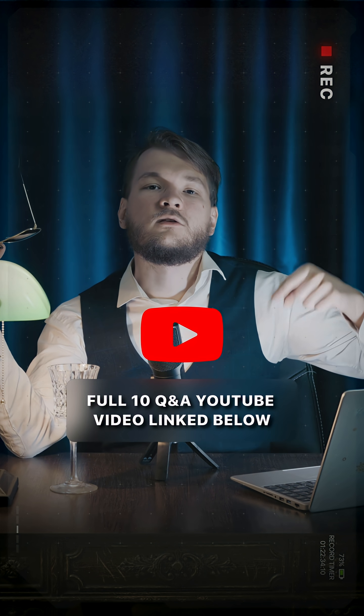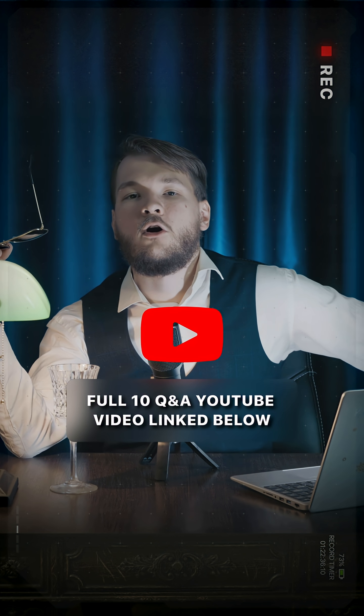Thank you for watching. Don't forget to subscribe and share your thoughts down below.